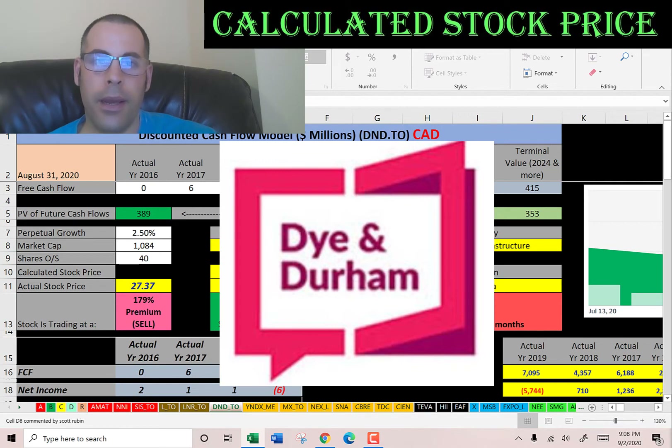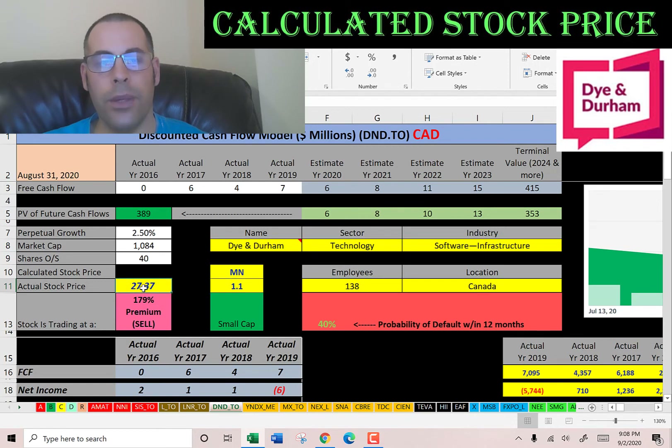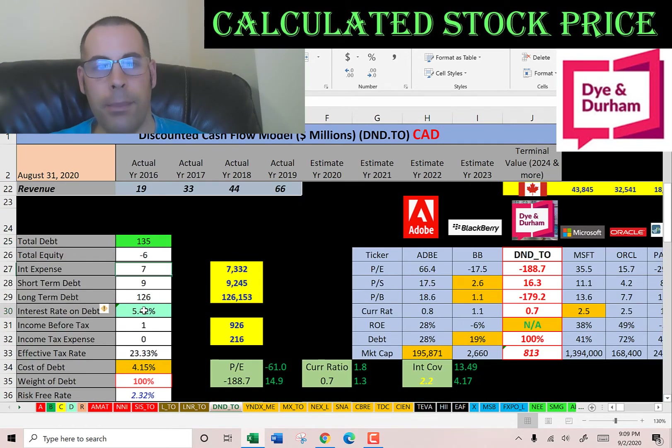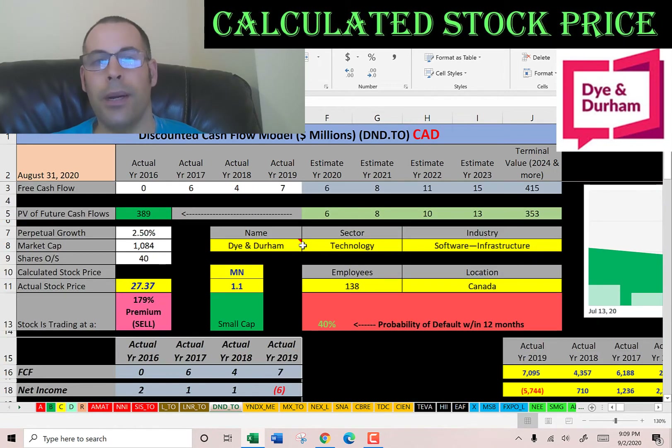The last company we're going to look at is Dye & Durham. This company connects a global network of people so they can access public records for business transactions. They have a market cap of $1.1 billion Canadian dollars and they're trading at $27 a share. They have positive free cash flow each year but it's not too big. Net income is positive in three years but negative in 2019, and their revenue does seem to be growing quite a bit — I think they're still in the growth stage. They have $135 million of debt, pay about 5.5% interest, and the cost of debt is 4.15%. They're 100% debt financed because they have negative equity, meaning their assets are less than their liabilities on the balance sheet. So the weighted average cost of capital equals the cost of debt at 4.15%, which is the discount rate we'll apply to the future cash flows.